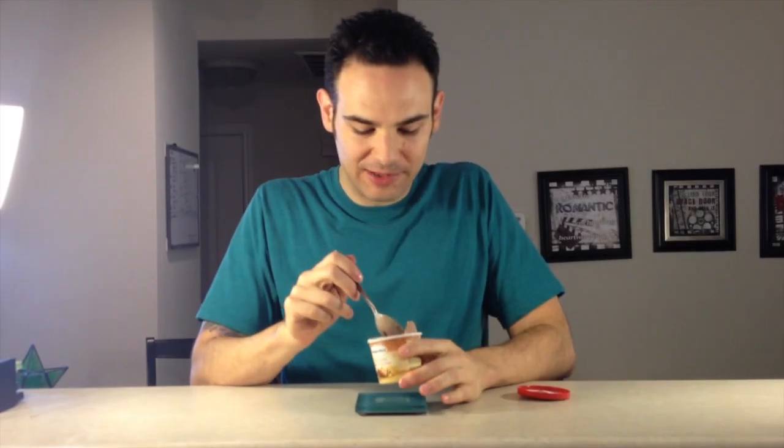Man, this is so yummy. I am going to have to ding it for its incredibly high fat and calorie count. And the container just cannot handle the frozen peanut butter that makes this flavor so amazing.